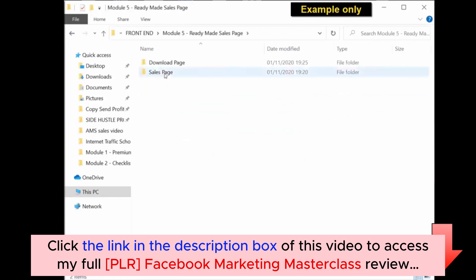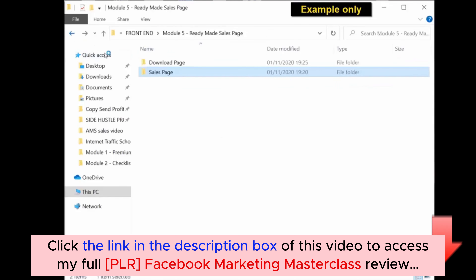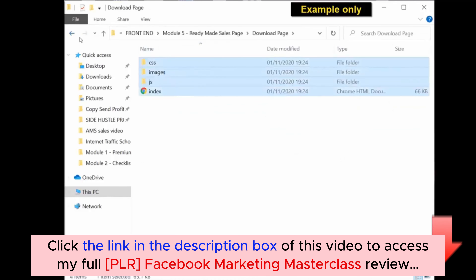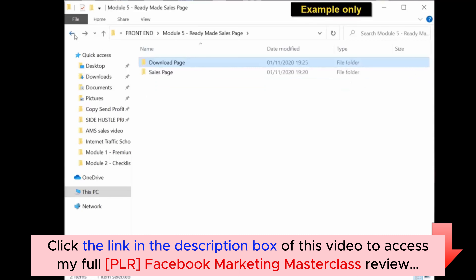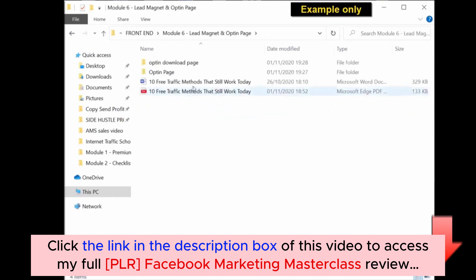When you click into the sales page folder, you get all the files you need. You also get the download page — all you have to do is upload these to your server or hosting account and you have a ready-made sales letter and download page to use. For the lead magnet, you have the ready-to-use PDF and the editable Word document. The opt-in squeeze page is in a folder which you upload to your server, giving you a ready-made squeeze page.